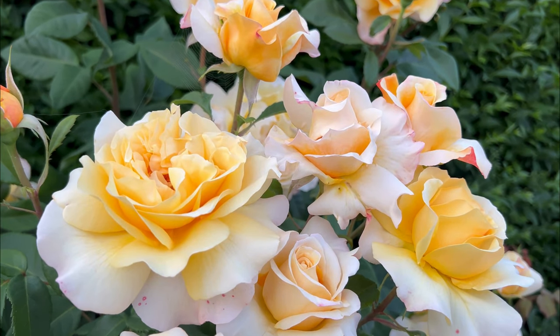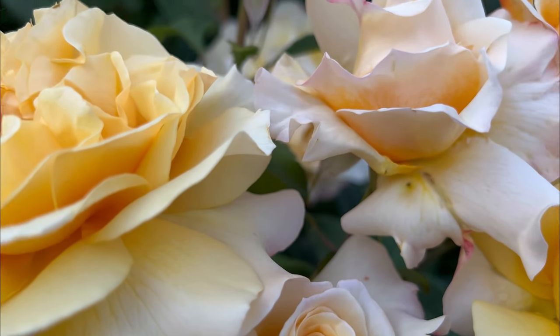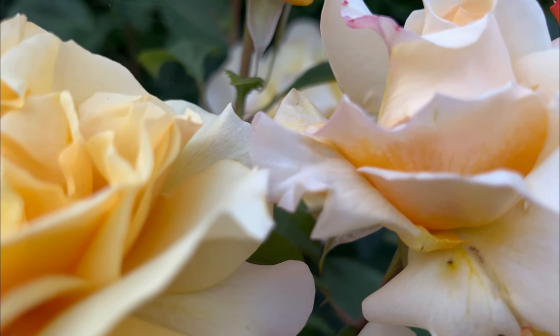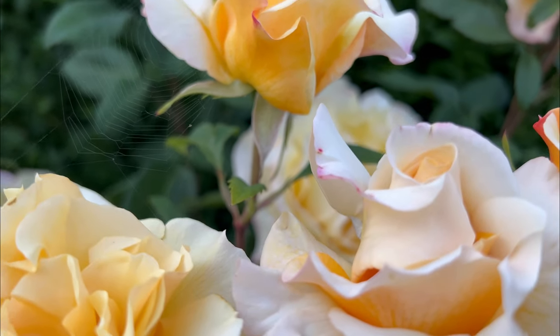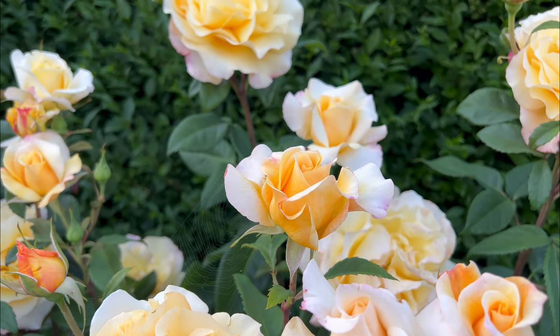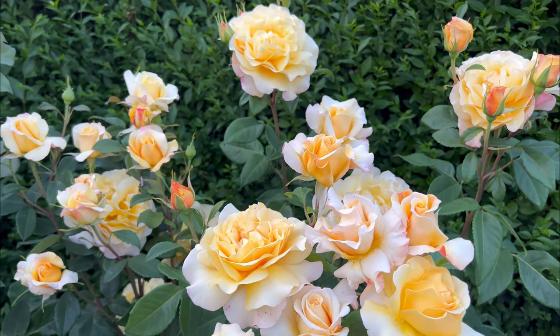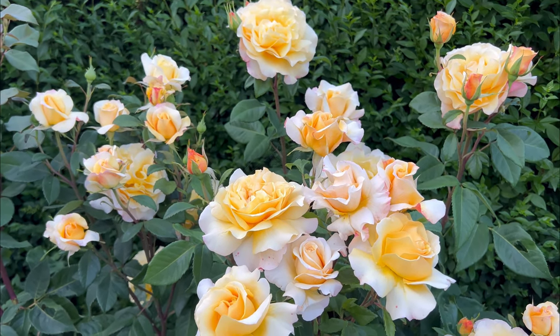A beautiful German rose that gives you sheer delight and beauty. This hybrid tea is rather vigorous — it likes to grow quite tall, about four or five feet, with about four feet in width.